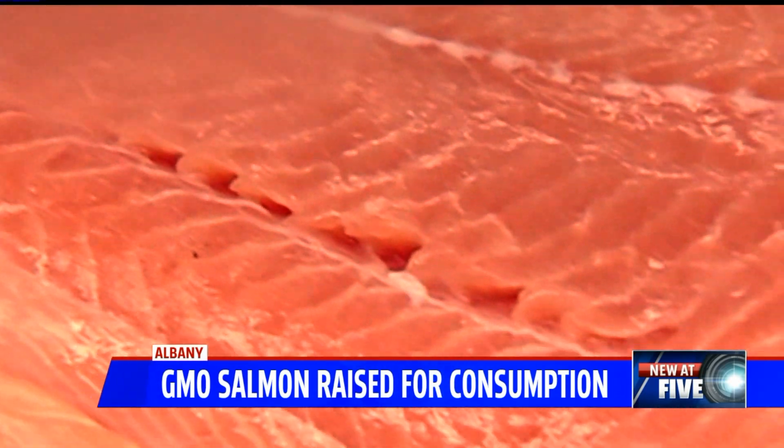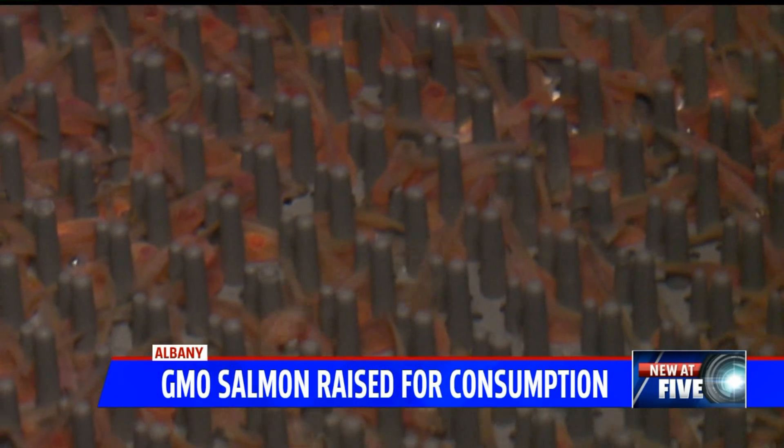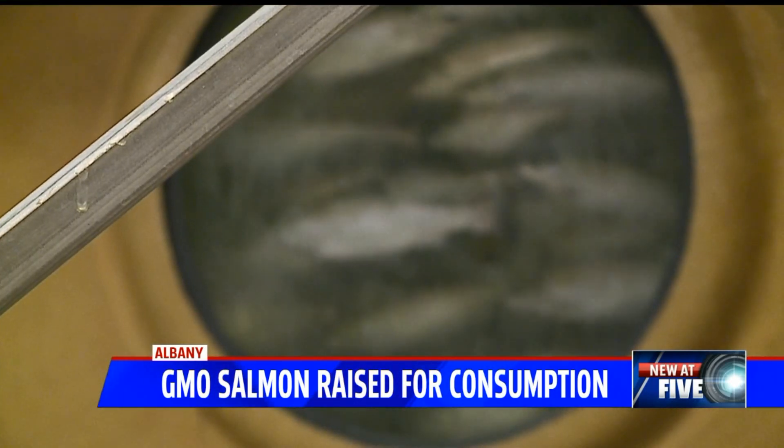Frankenfish shouldn't be something we're afraid of. It solves problems — it doesn't create problems. In Albany, I'm Kelly Rinke, Fox 59 News. AquaBounty says they're discussing selling the salmon to several grocery stores and schools. In 2016, a coalition of fishing and environmental groups sued the FDA for its approval.